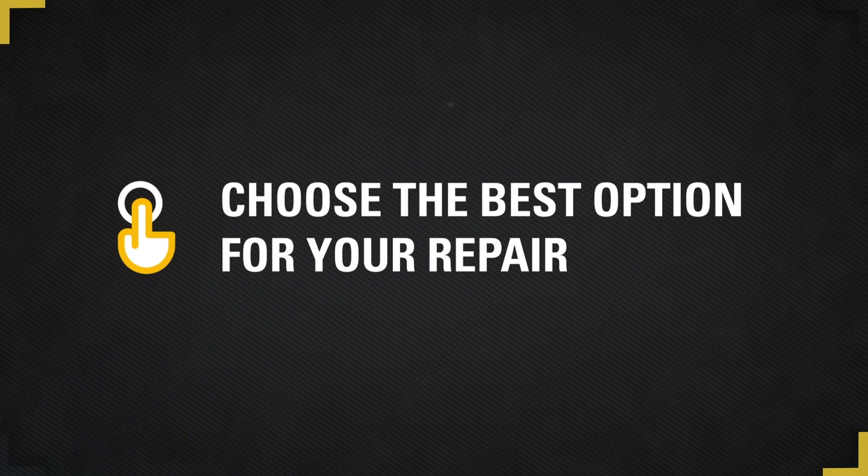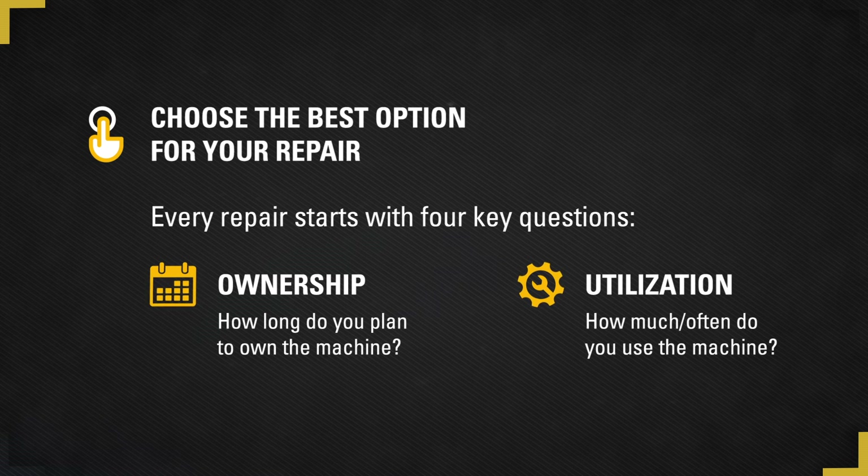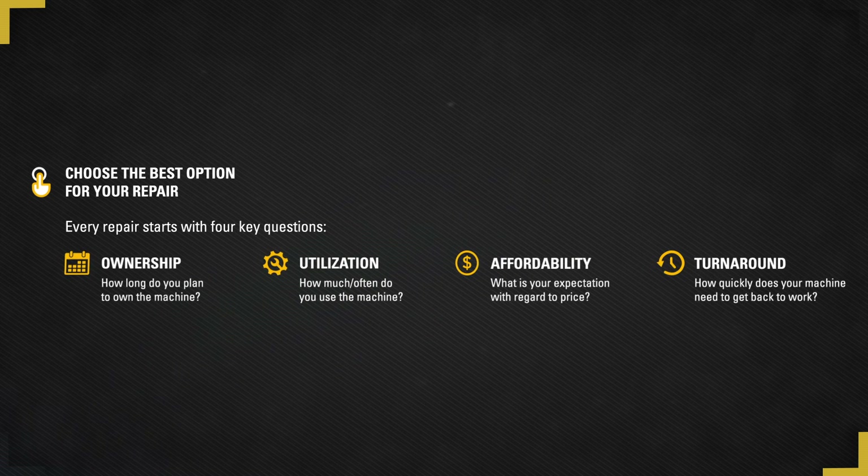So how do you make the right choice? There are some questions you'll need to consider: How long do you plan to own the machine? Is it your primary machine or a secondary? Do you have the luxury of planning repairs? How price sensitive do your repairs need to be? And does that sensitivity affect the turnaround time of a repair?